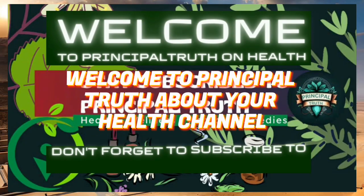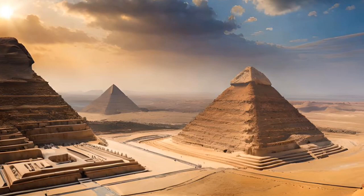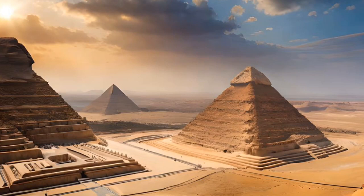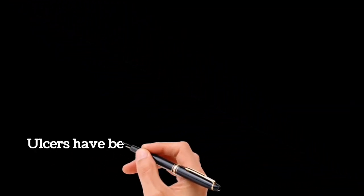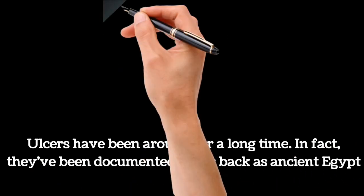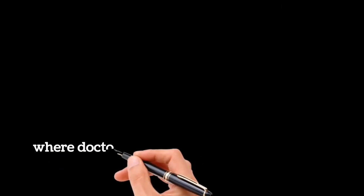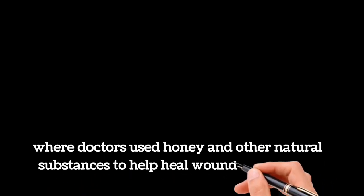Hello and welcome to Principal Truth YouTube channel. Today we are going to be talking about the history and origin of ulcers and some natural remedies that can help alleviate symptoms. Ulcers have been around for a long time — in fact, they've been documented as far back as ancient Egypt, where doctors used honey and other natural substances to help heal wounds and ulcers.